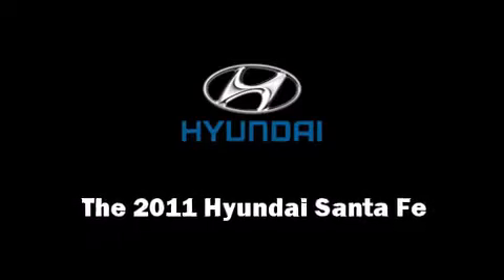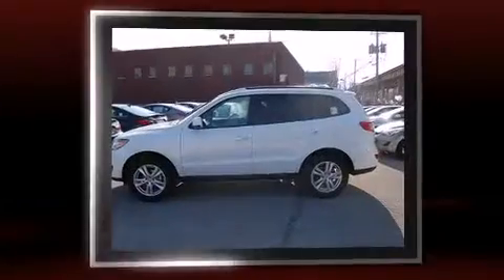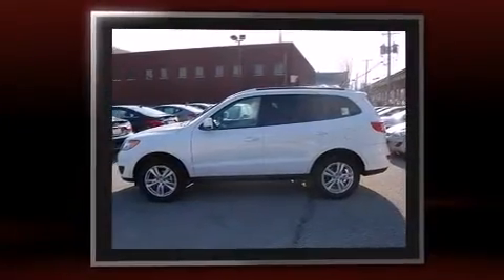Take command of the road in the 2011 Hyundai Santa Fe. It features an automatic transmission, all-wheel drive, and a 3.5-liter six-cylinder engine.